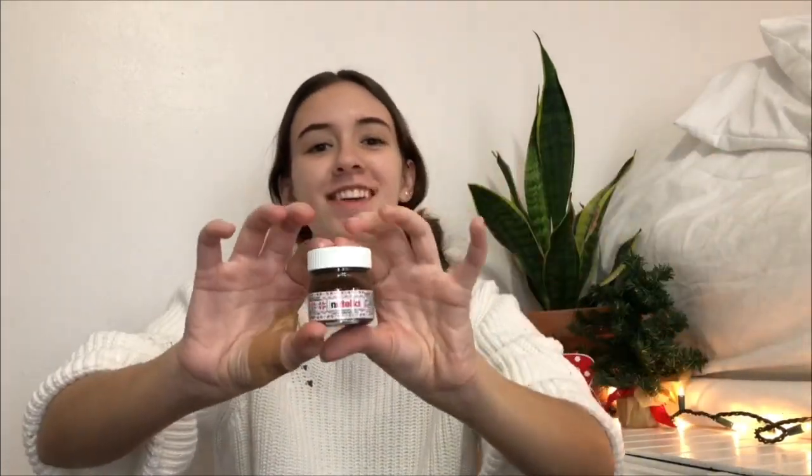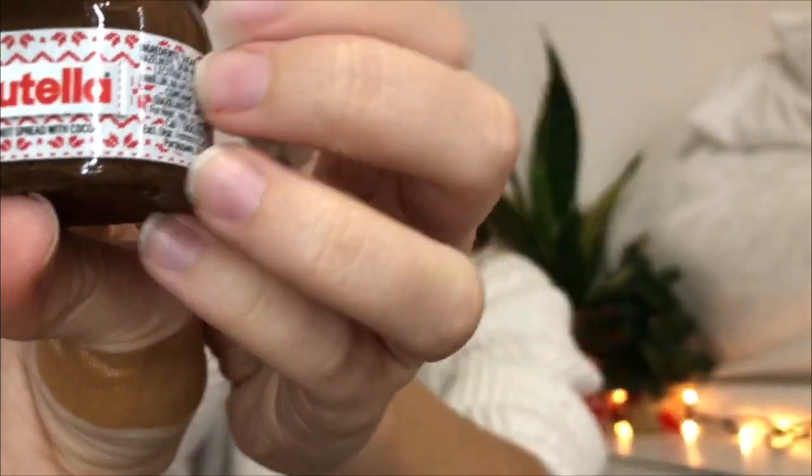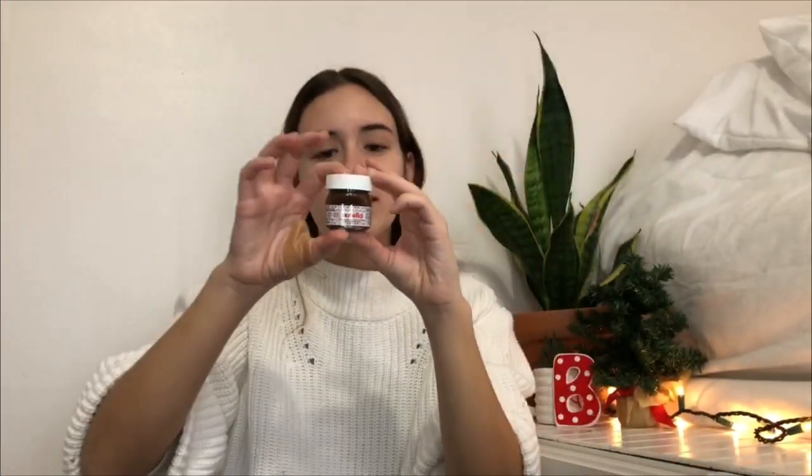Next thing is this cute little glass Nutella jar that's Christmas-decorated. It is so cute — I love Nutella. Who doesn't? If you don't like Nutella, exit the video. Nutella is so good, so I got this little Nutella jar.